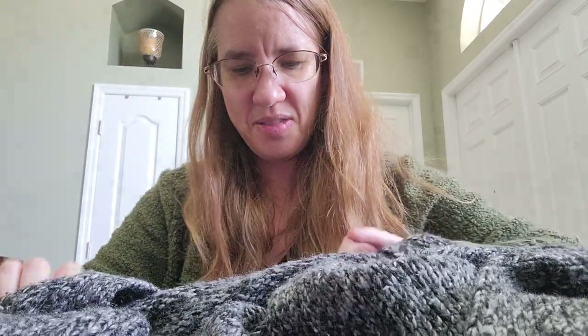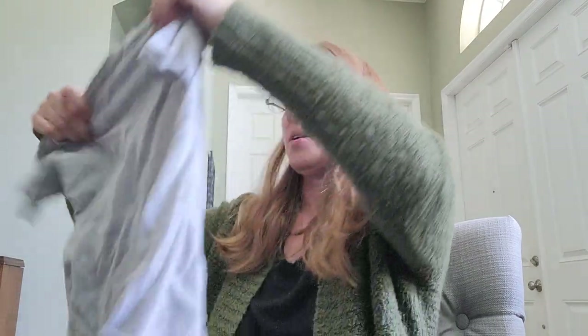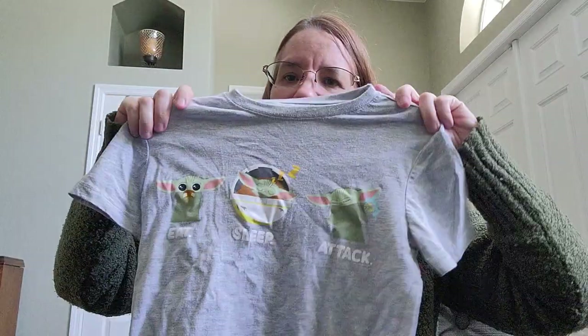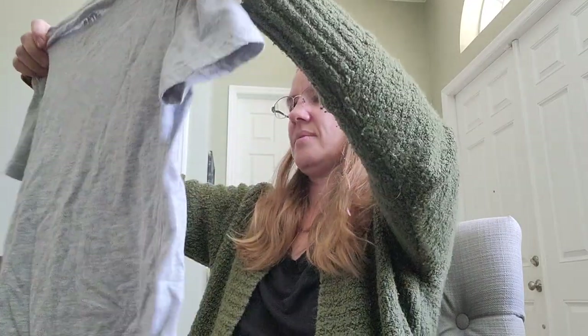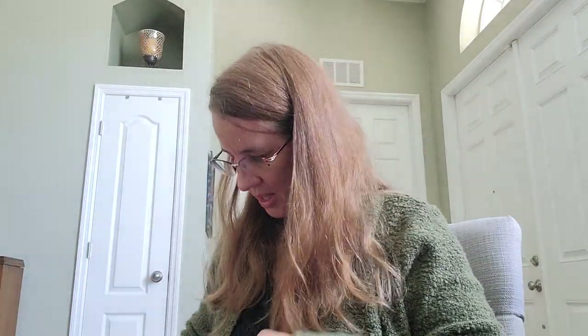I'm a sucker for a cardigan — I always pick them up. This is a small by the brand AMI — cute little cardigan. I have too many cardigans so I must list this one. There's also a kids' Star Wars item — cute little Baby Yoda piece — I might just bring that to a kids' buy-sell-trade store rather than bother listing it online.